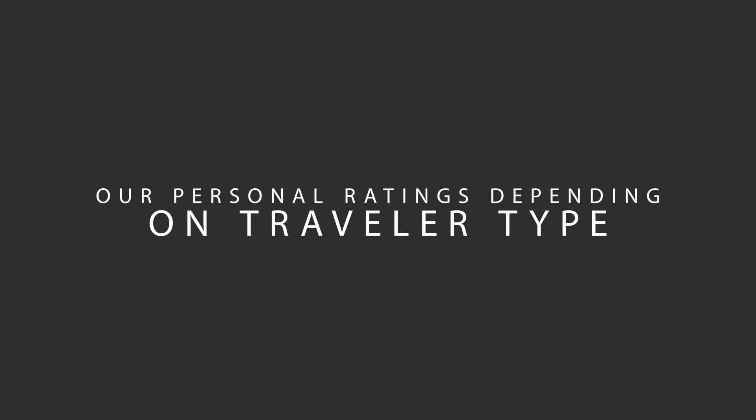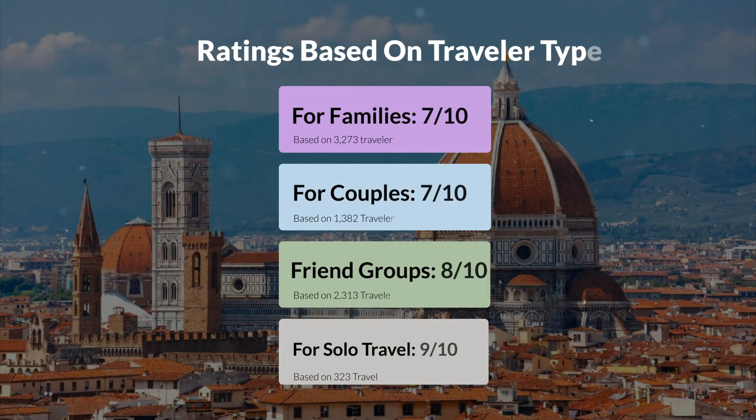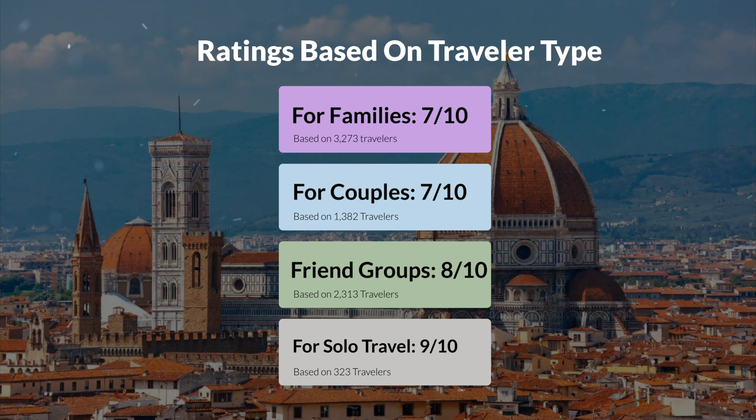Now, let's move on to our personal ratings for this hotel depending on the type of traveler. For families, 7 out of 10. For couples, 10 out of 10. For friend groups, 8 out of 10. For solo travel, 9 out of 10.